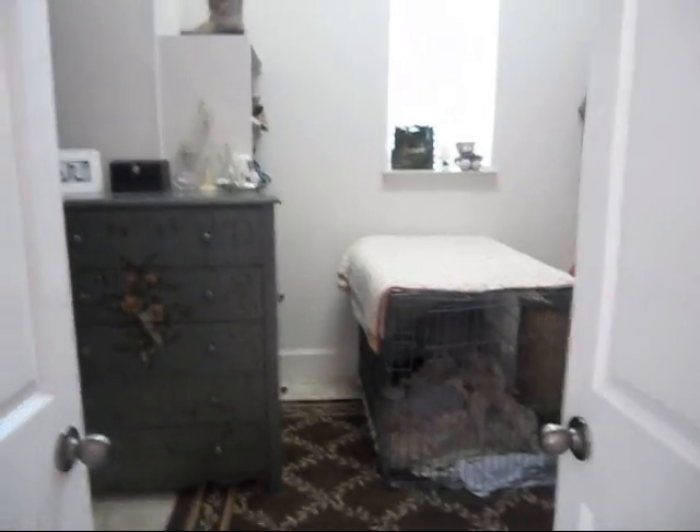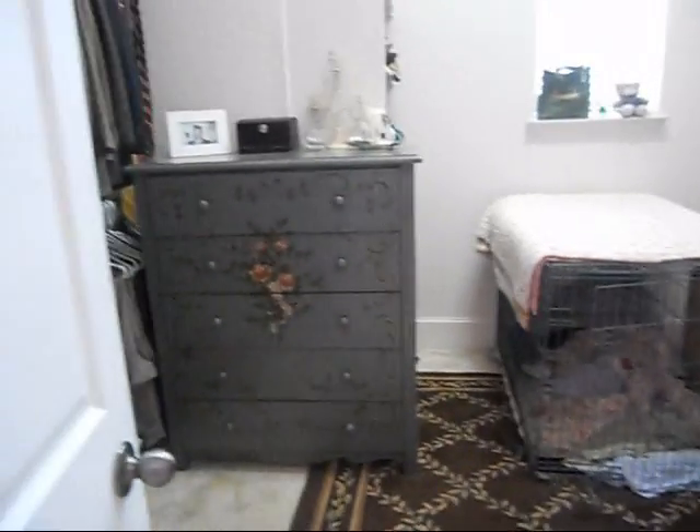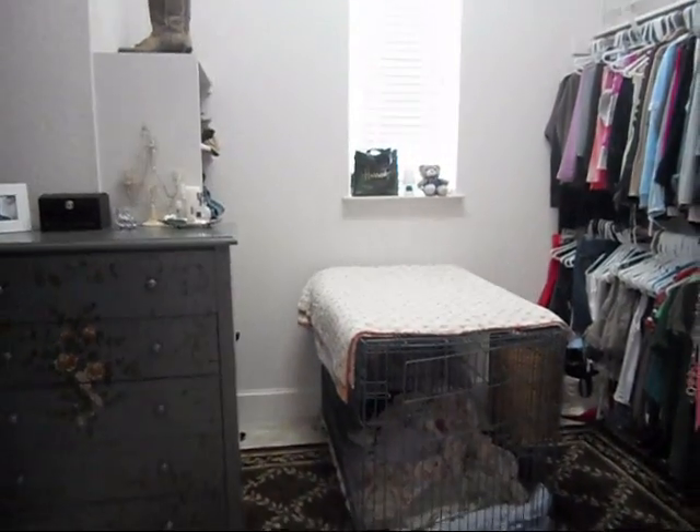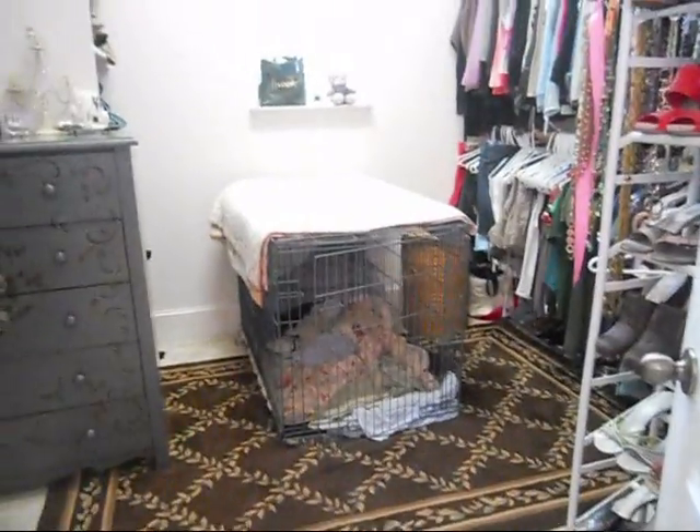So the first thing you may notice are these double doors - we open the doors. The first thing you may notice: one, I would hope you notice the lovely painted dresser on the left. You may also notice the extremely large dog crate in the middle of the floor.